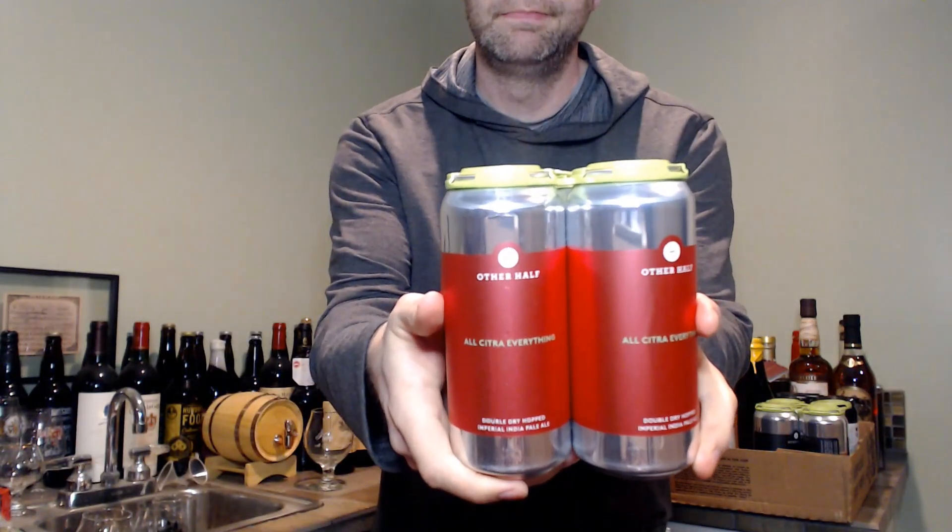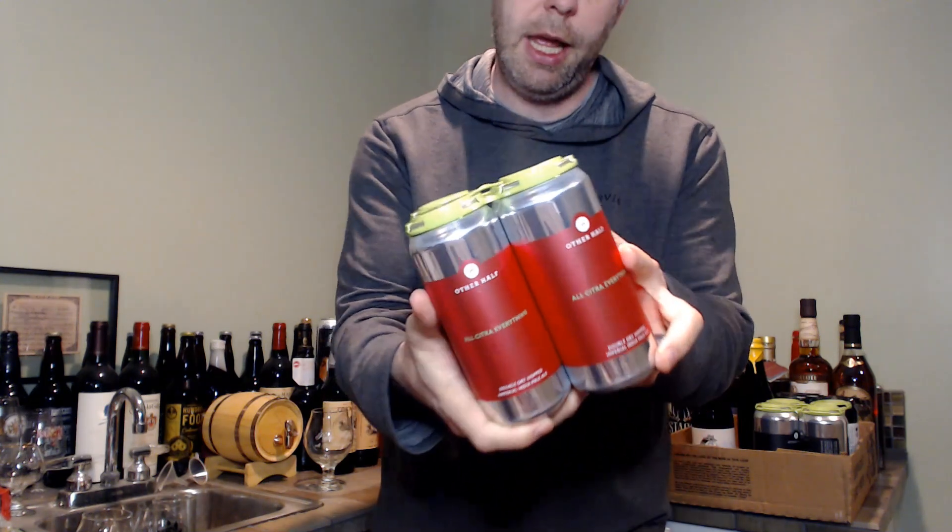The first thing he picked up is just a classic staple Other Half beer — it is their All Citra Everything. This is a hazy imperial IPA highlighting a single hop variety, Citra. Just a standard, classic Other Half staple.